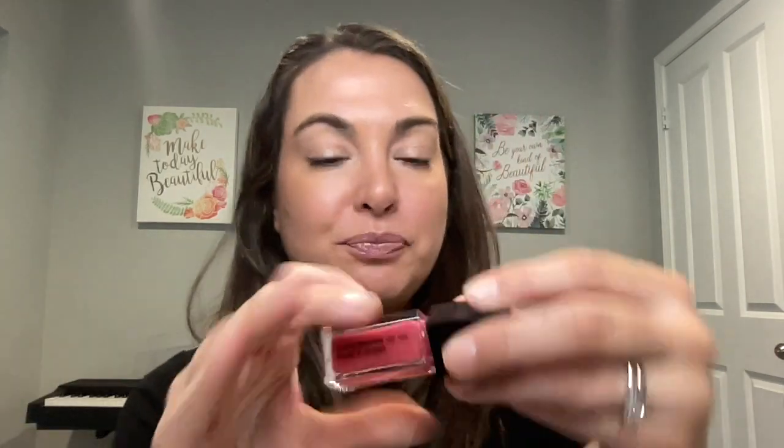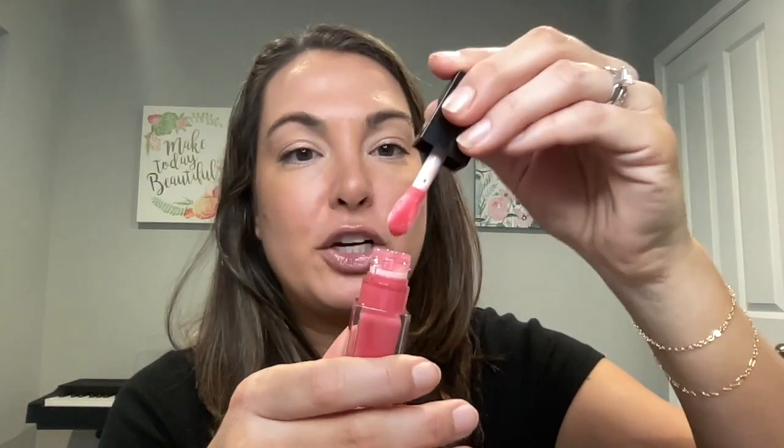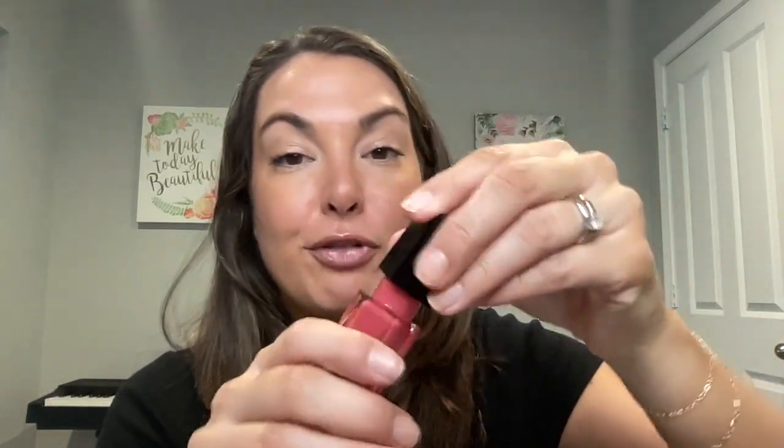Let me show you this applicator — there is just a little hint of mint, but it's not overpowering. Look at this amazing applicator. It's a nice, big, cushiony applicator, great for applying that lip product.